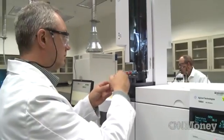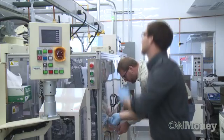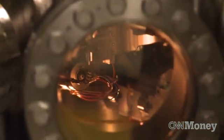Enter Argonne National Laboratory. Located 30 minutes outside of Chicago, Argonne's battery labs have more than $10 million in funding from the U.S. government. Researchers here work with other national labs, universities, and companies like Dow Chemical and 3M.